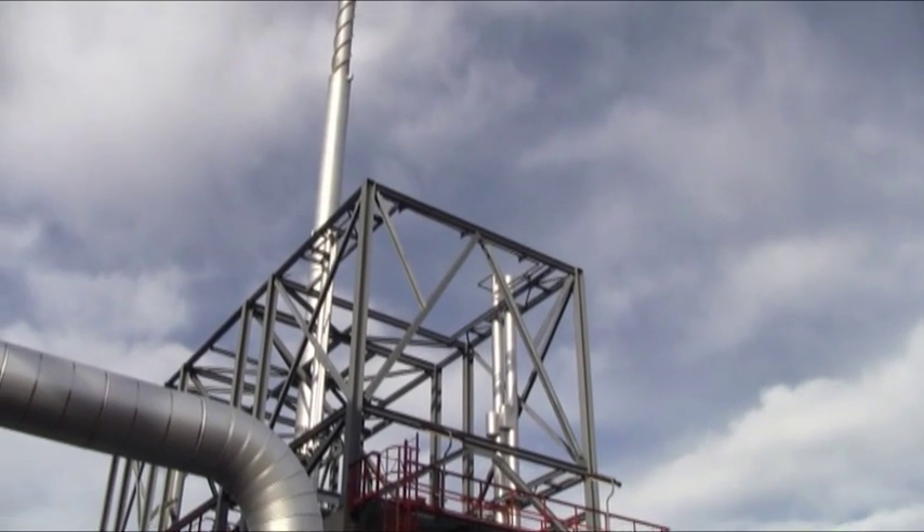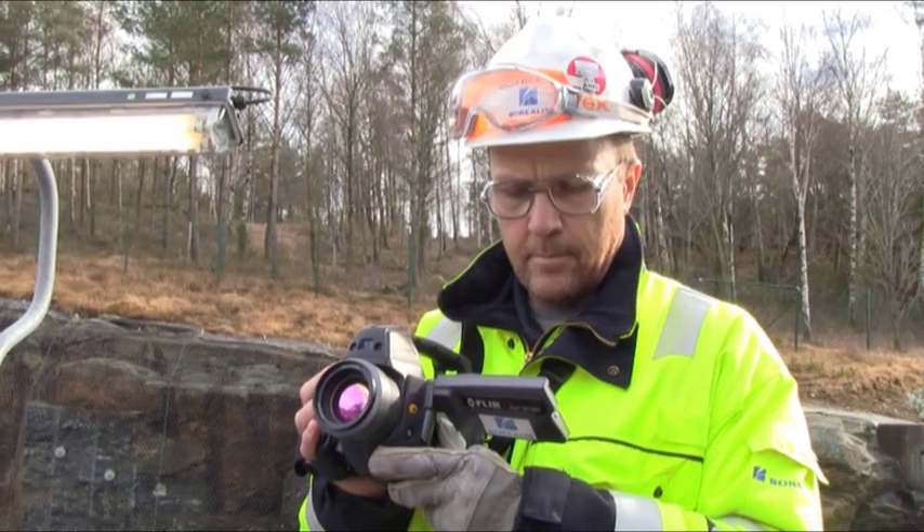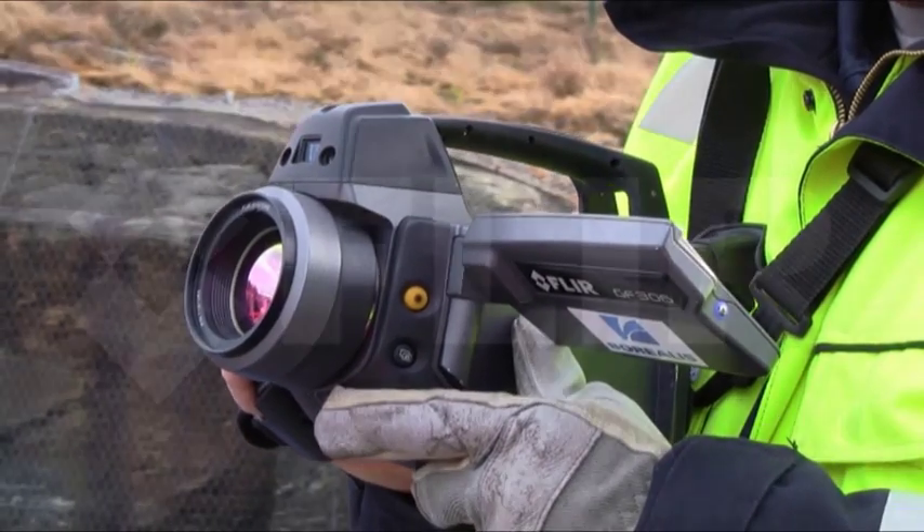At the Borealis polyethylene plant in Stenungsund, no gas leak goes undetected thanks to these inspectors and their optical gas imaging camera from FLIR Systems.